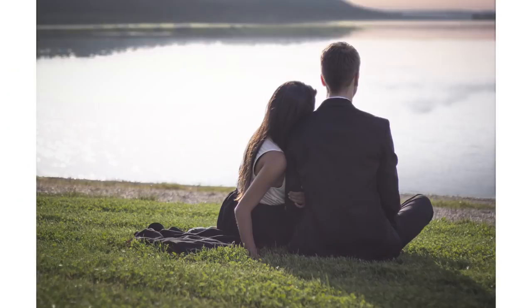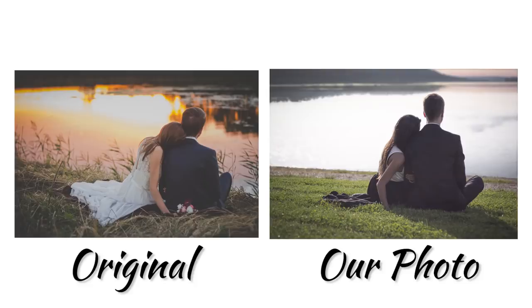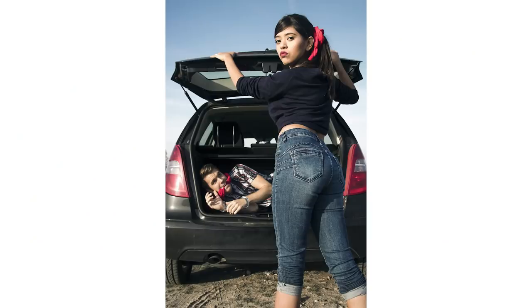Alright guys, we just finished editing the photos and now we're gonna compare them with you. Photo number one I think looks pretty cool — kind of similar, only the reflection in the lake is not the same, although I already put another lake in there with Photoshop. I think we took the photo a little bit too early. I'd say it's pretty good.